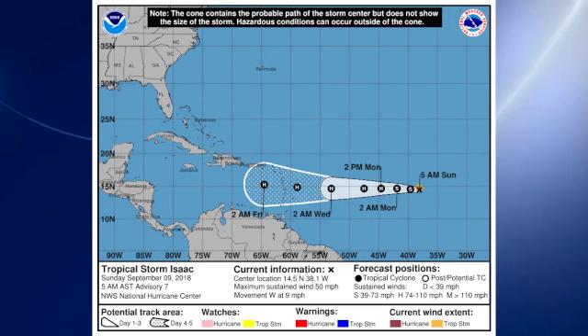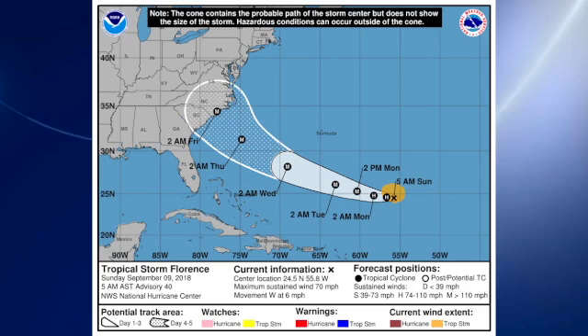The next one in line is Isaac. Isaac is also forecast to become a hurricane on Monday — tomorrow — and approach the Leeward Islands basically on Thursday. And then the one we really need to watch is Florence. Florence is still a tropical storm at this writing, but expected to become a hurricane later today and a major hurricane on Monday, remaining a major hurricane as it approaches the southeast coast of the U.S. There's still a great deal of uncertainty as represented by that cone. The little M on 2 a.m. Friday is over the Wilmington area — so there you have it.